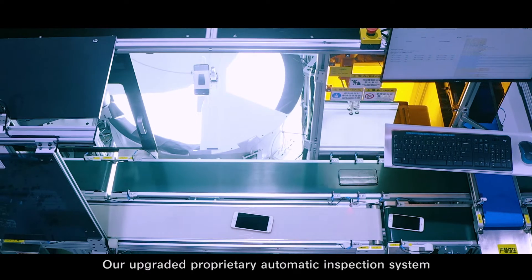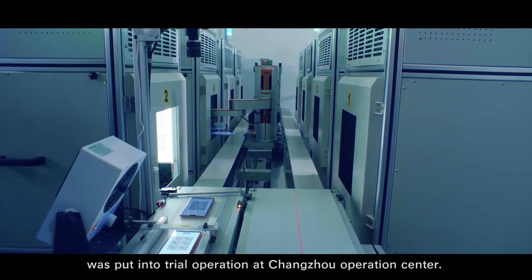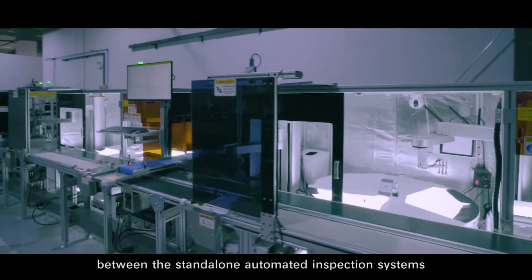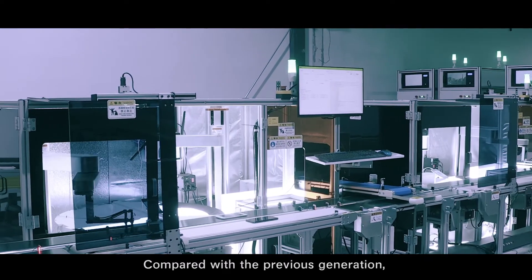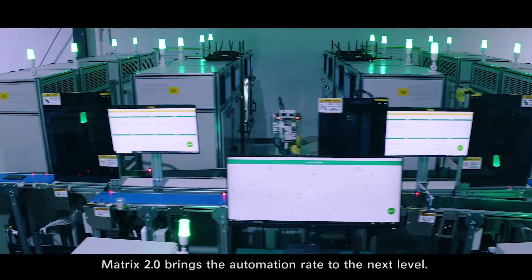Our upgraded proprietary automatic inspection system was put into trial operation at Changzhou Operations Center. We are further cutting down the manual process of transferring mobile phones between the standard long automated inspection systems and condensing the quality inspection turnaround time. Compared with the previous generation, Matrix 2.0 brings the automation rate to the next level.